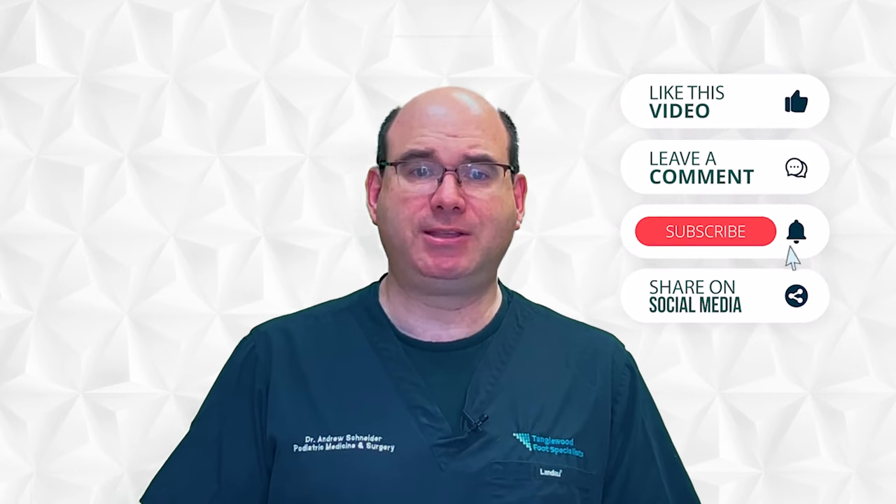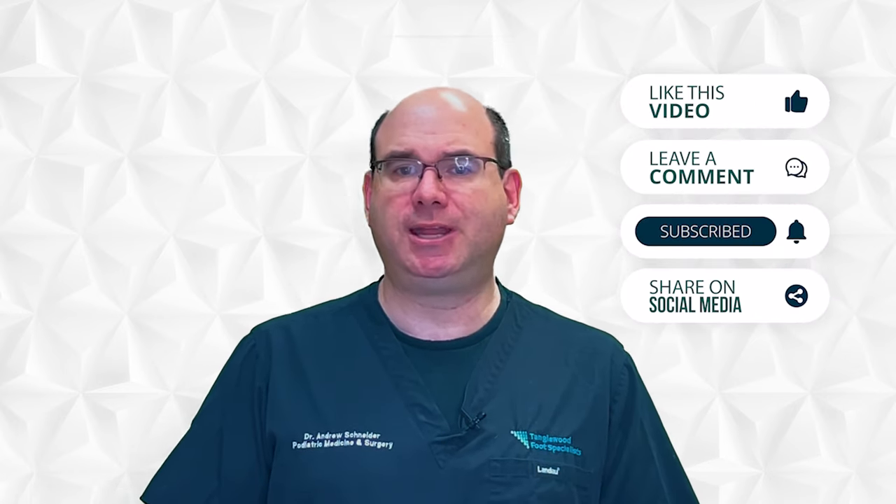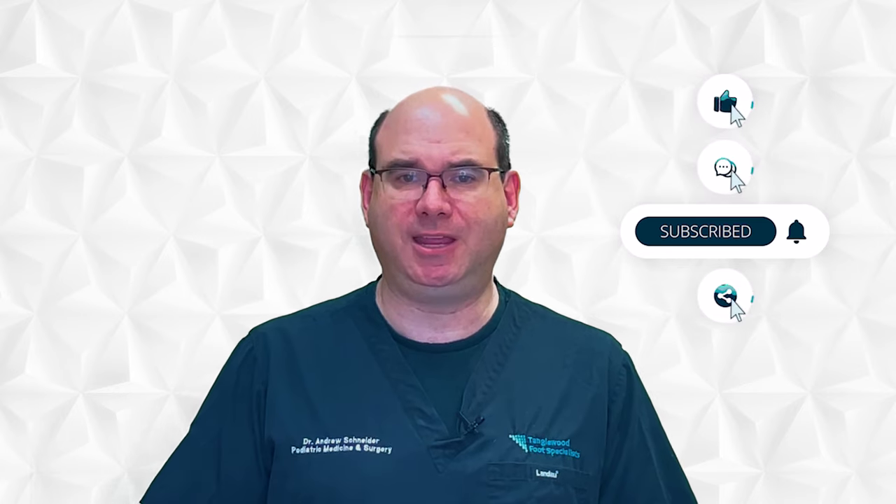Thanks for taking the time to watch this video. Please take a moment to like, comment, and share on social media. Be sure to hit subscribe so you won't miss another video. If you've been suffering with persistent ingrown toenails, or maybe you're noticing your toenails curving, come and see if Onifix is the right choice for you. That link is in the description.